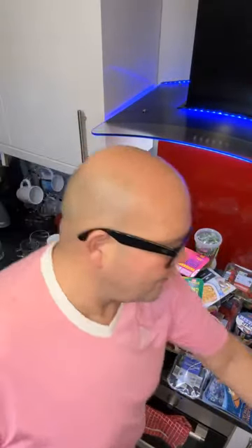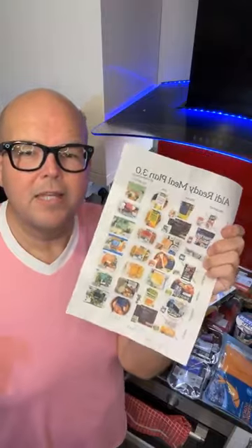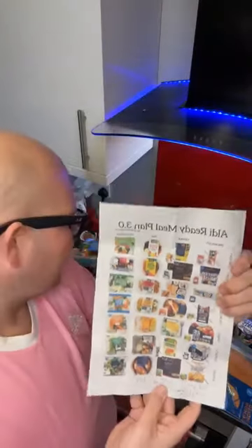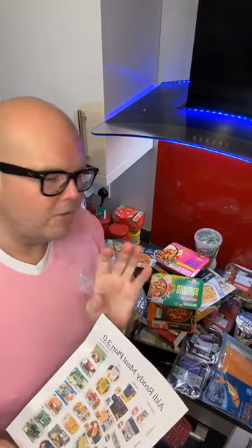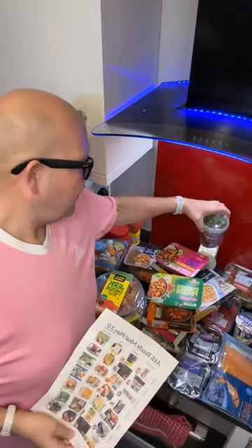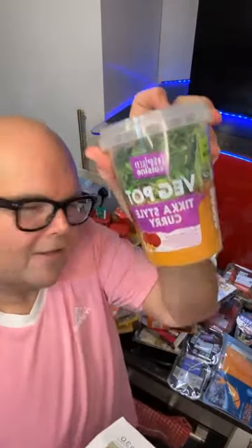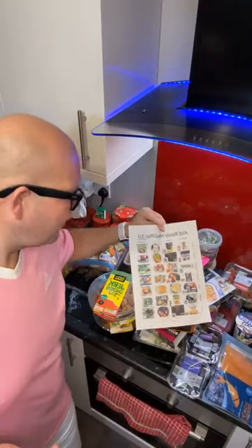This is your Aldi Ready Meal Plan. If you haven't got a copy and you'd like one, please let me know and I'll message it to you. This is proof that you can get all your protein, get all your fibre, and most importantly, you can lose weight. For those of you who do my 14-day challenge, there are lots of meals on here you can use. If you've got any questions or have seen any new products at Aldi, Lidl, or your favourite supermarket, please share with me and let me know what you would put in your ready meal plan — version 4.0, which is coming soon.